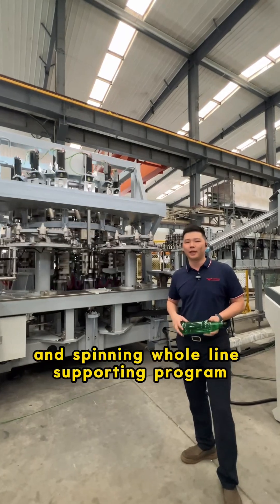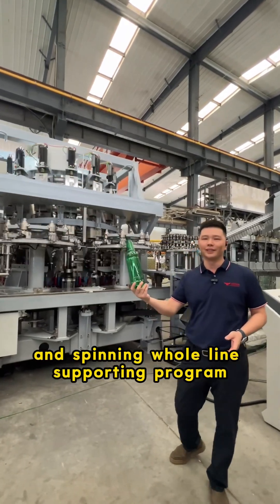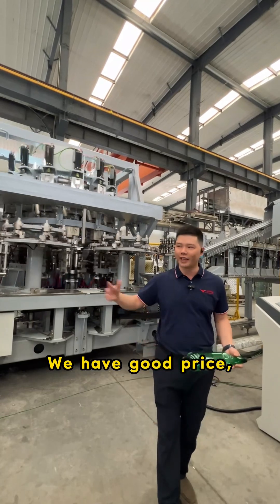We offer a blowing, filling and capping whole line supporting program. Please contact us. We have good price, good quality and good service.